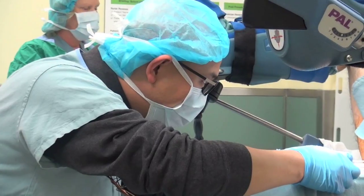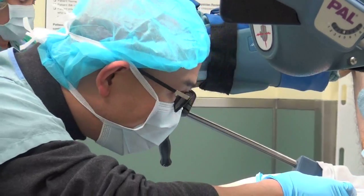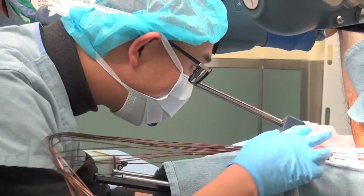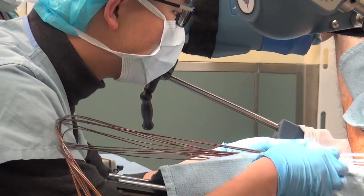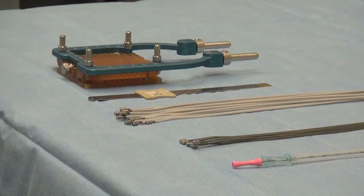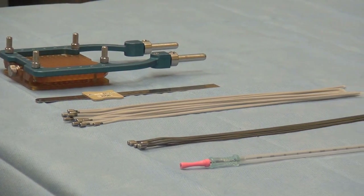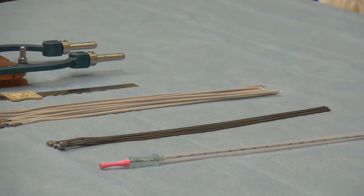Once we've created the radiation plan, we connect the catheters from the patient into the machine that will deliver the radioactive seed. The radioactive seed is at the end of a guide wire in controlled robotics and can be advanced very accurately into the prostate. The treatment itself takes approximately 30 minutes. Once the procedure has been completed, the radioactive seed goes back into the machine, so it's no longer in the patient.